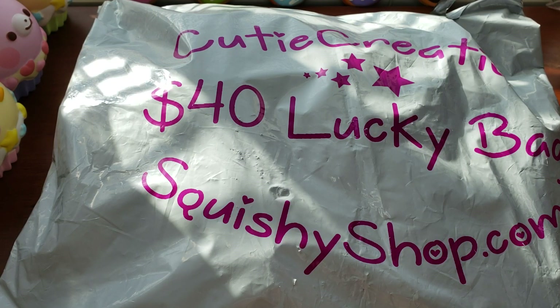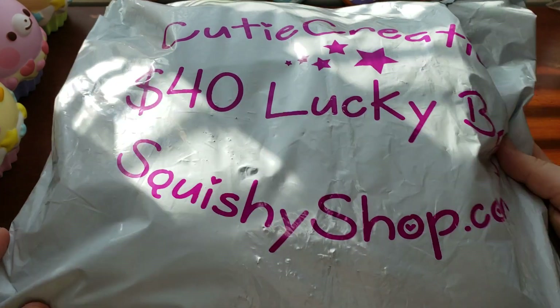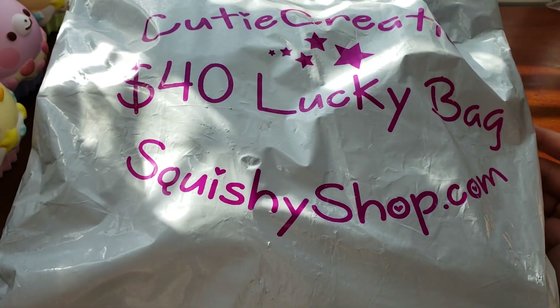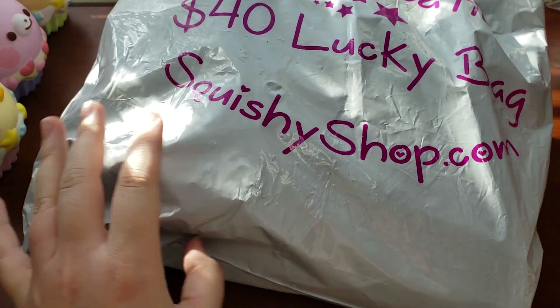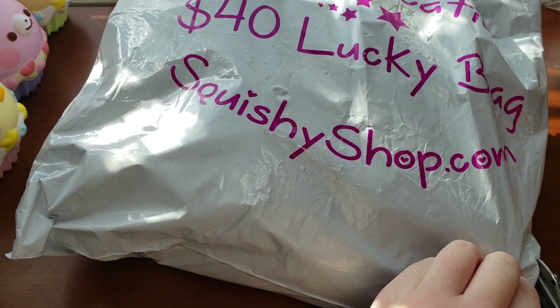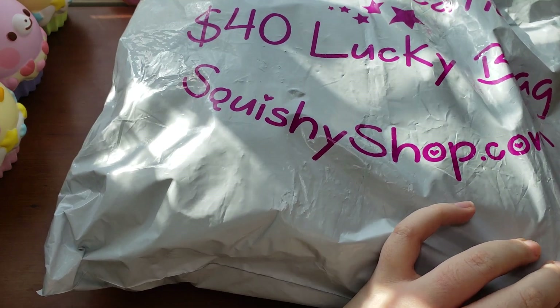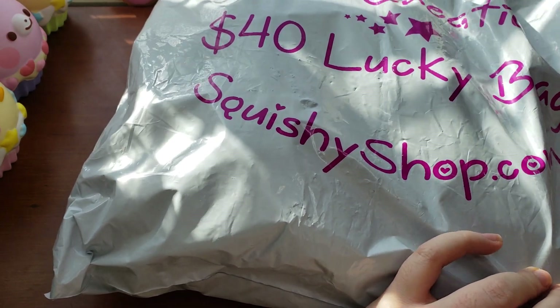Hi there guys, it's Emily. Welcome back to my channel. Today I have a $40 lucky bag from SquishyShop.com or Cutie Creative. I am so excited, so I just kind of want to dive on in. I just opened the $30 one not too long ago, and it was absolutely amazing, so I can only imagine how wonderful this $40 one will be.